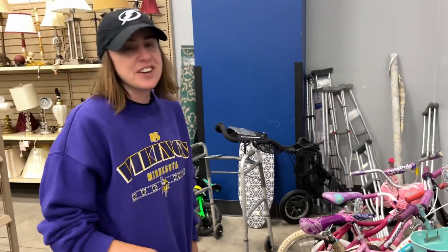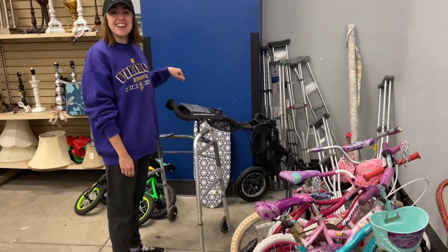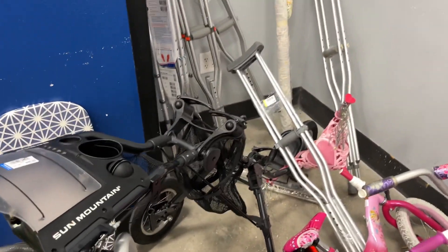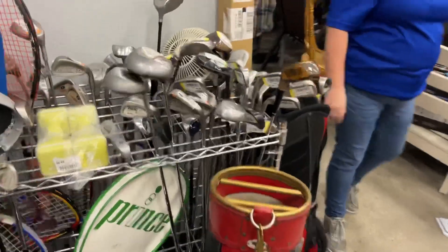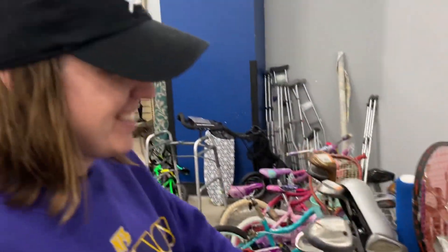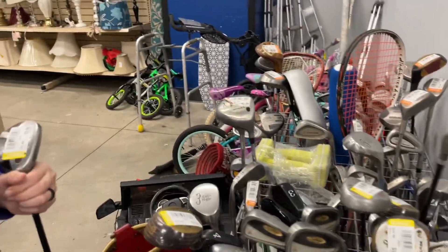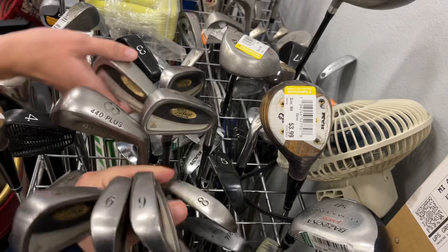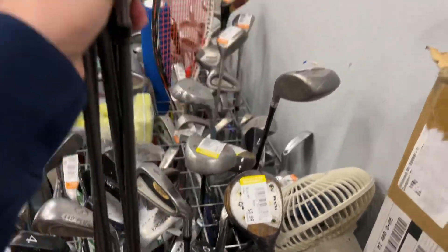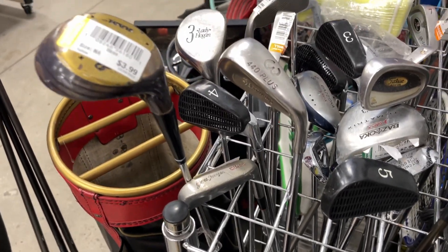We met a subscriber at the last thrift store who was talking about a Sun Mountain bag at another Goodwill — $99 — pretty sweet, but we totally missed that. We did not miss these Titleist 822s though. My favorite irons of all time are the 990s but these 822s are great. There's also a Gene Sarazen Wilson 8802 putter — that one's pretty sweet.